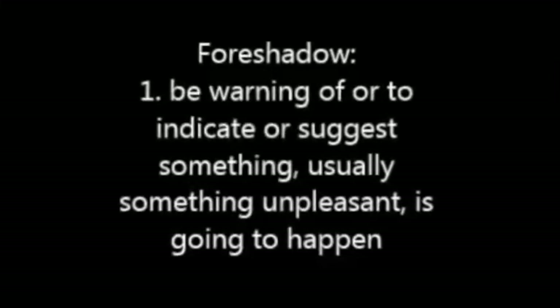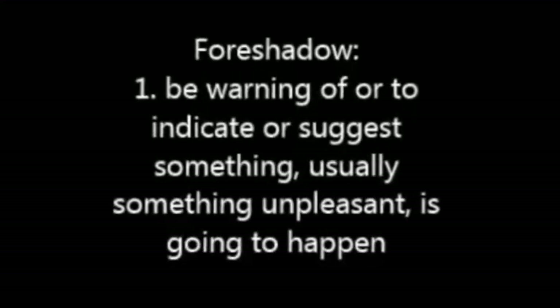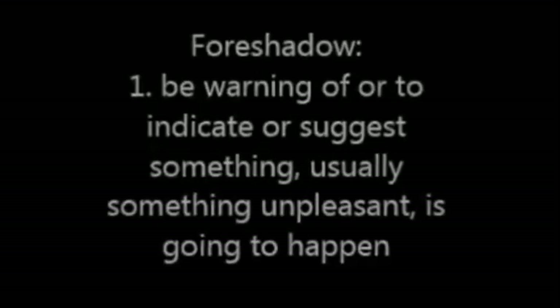Foreshadow: to be a warning of, or to indicate or suggest something, usually something unpleasant, is going to happen.